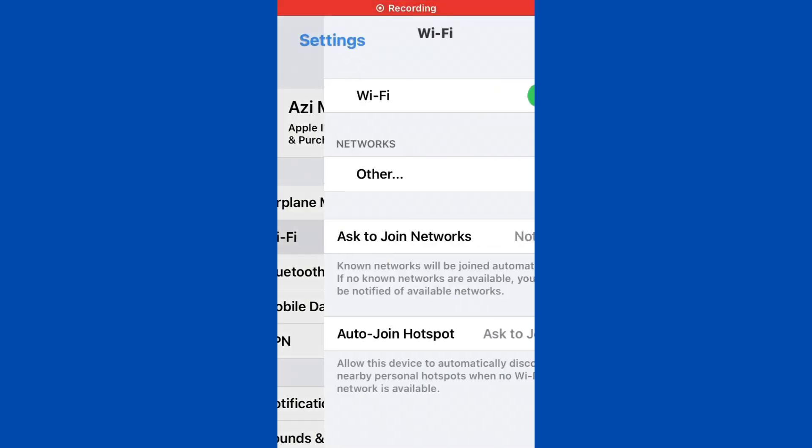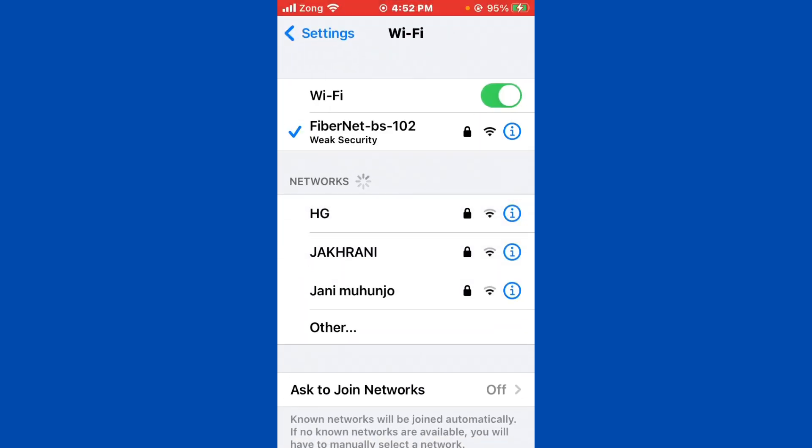First of all, check your internet connection. Open Settings and tap on Wi-Fi and make sure that your Wi-Fi is connected with a strong internet connection. If you don't have Wi-Fi, turn on your mobile data by selecting your 4G or 5G internet connection.